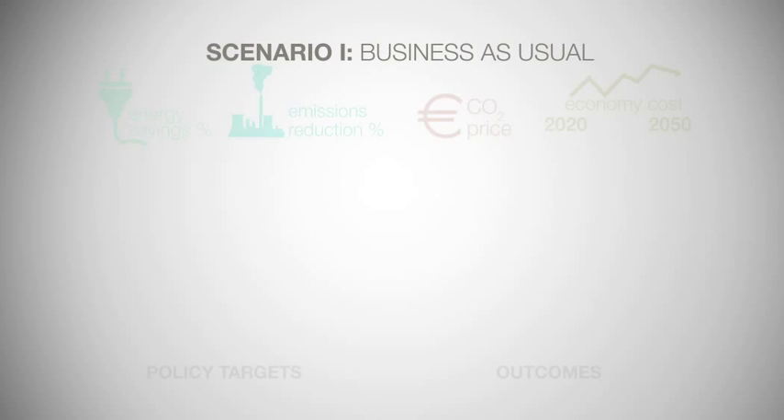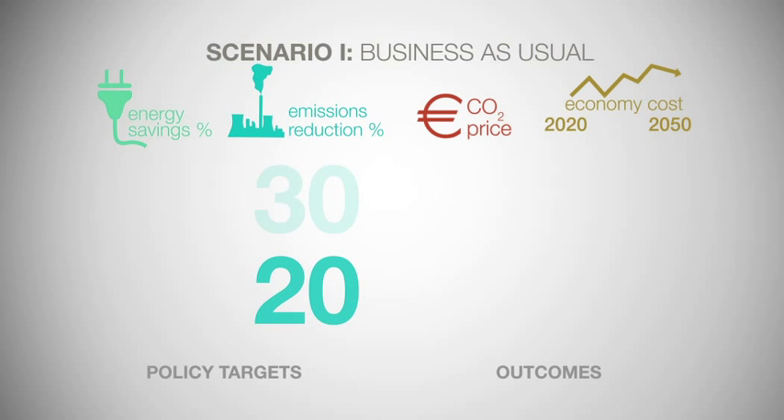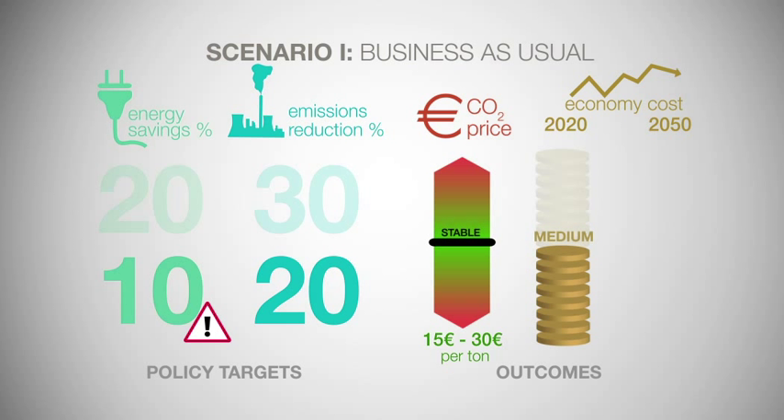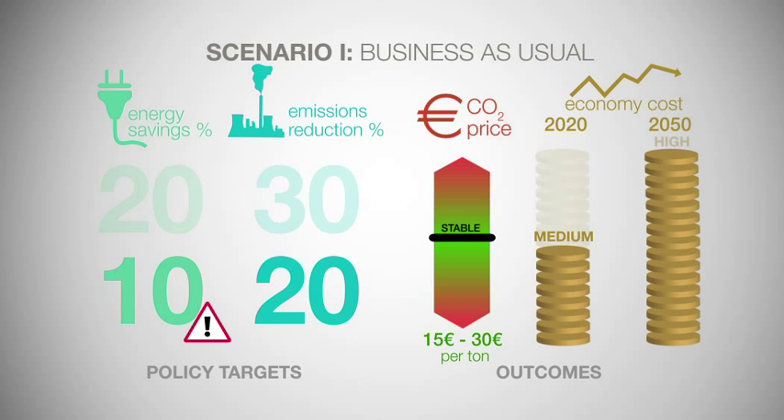The first scenario is the business-as-usual scenario, where the 20% emissions reduction target is achieved, but the energy savings target is missed by half. The carbon price remains stable and within the range of between 15 and 30 euros per tonne needed to encourage low-carbon investments. The cost of achieving the short-term 20% emissions reduction target is medium, because not all cost-effective energy savings options are being tapped into. But the overall cost of achieving the long-term 80 to 95% emissions reduction objective is high, because aggressive emissions reductions will have to be achieved post-2020.